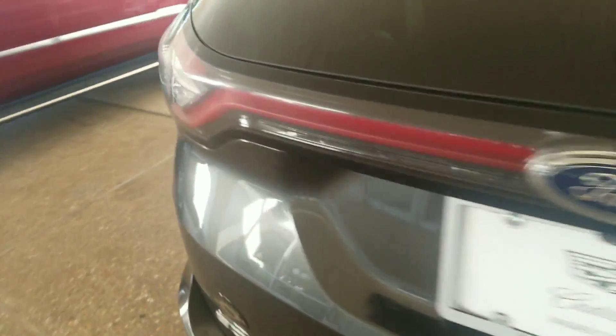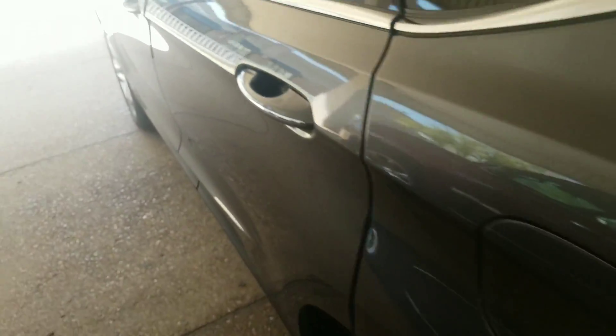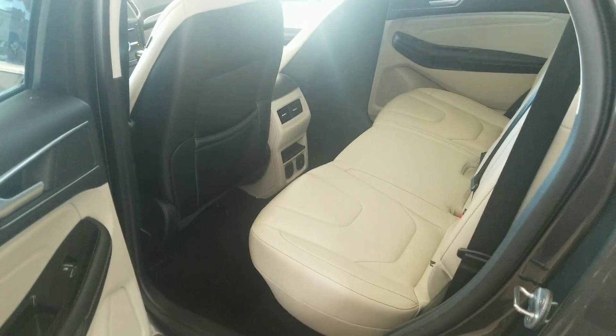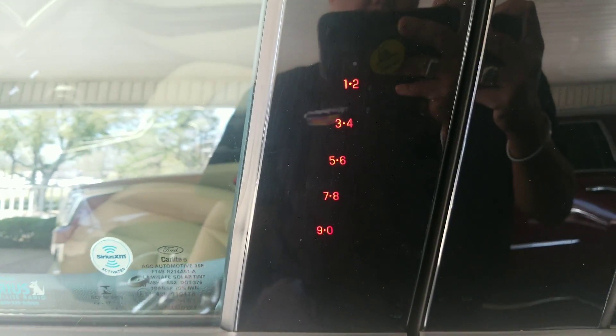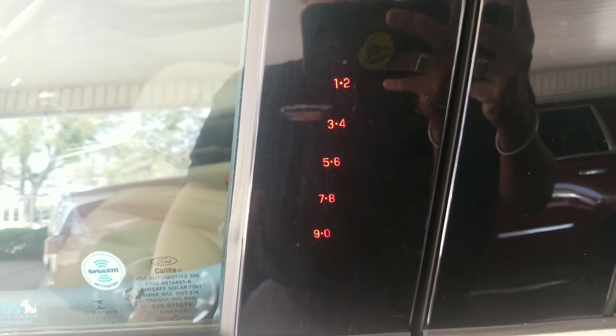As with most of our cars that we have here, it does have two sets of keys with it — so two key fobs. You also have the keypad panel there so you can enter the car without having a set of keys.